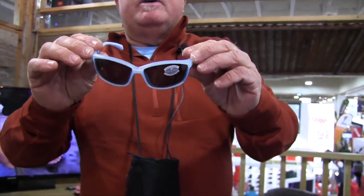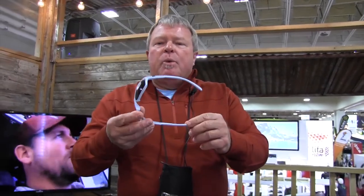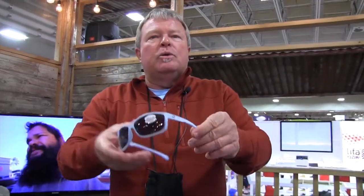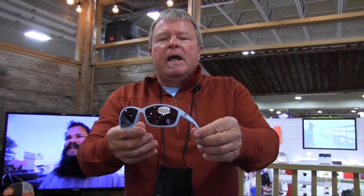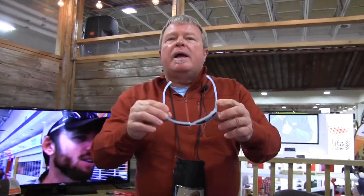It's a medium fit — it would fit a guy, but really we target this as one of our new styles that addresses the needs of the outdoor female consumer. It's a beautiful lightweight frame in a cool new crystal ice blue color, available at retailers everywhere.